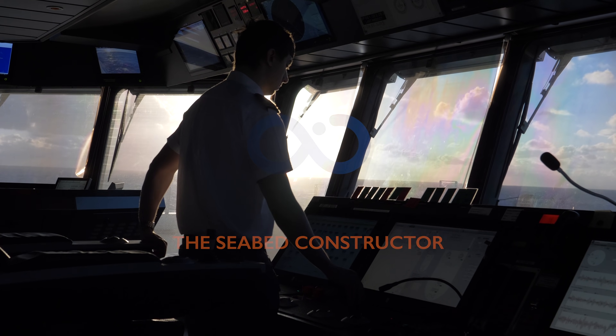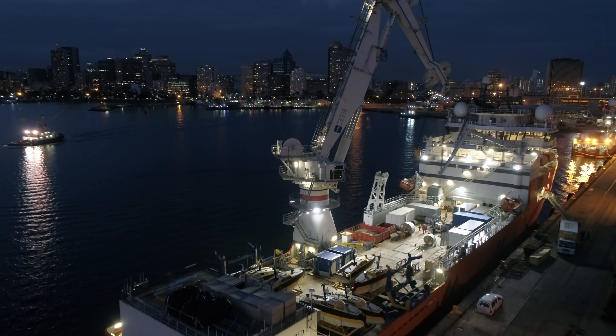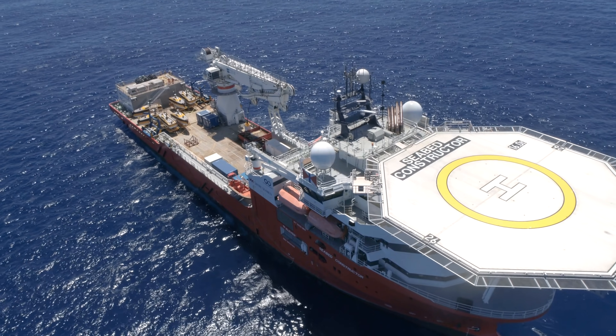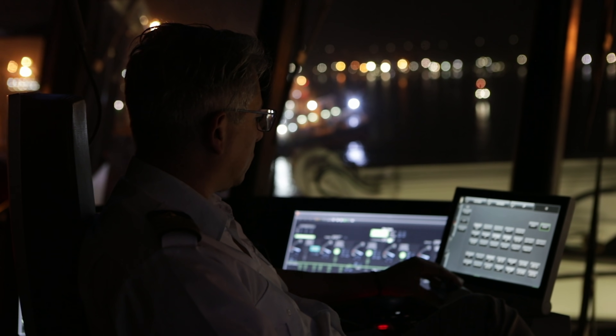My name is Robert Randafir. I am from Romania and I'm the first officer on board the Seabed Constructor. The Seabed Constructor is quite a new vessel — she was built in 2014 in Norway. The vessel is 115 meters long by 22 meters wide. She is powered by six diesel electric generators which can produce up to 17,000 horsepower.